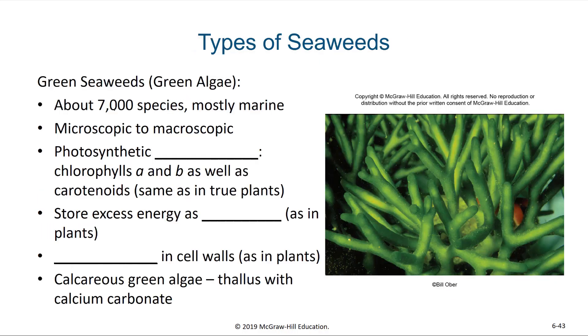So let's talk about the seaweeds. It turns out that there are three major groups: we have our green seaweeds or green algae, brown seaweeds or brown algae, and red seaweeds or red algae.